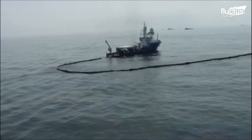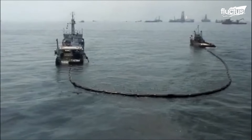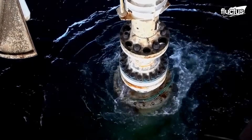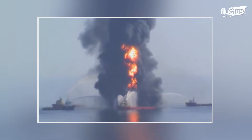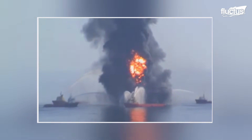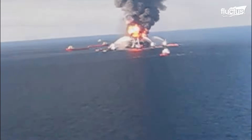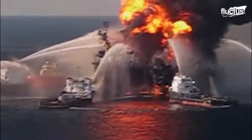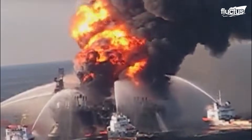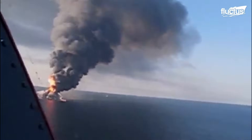However, this is not the only incident that has caused international alarm. There are others that are even more serious and have occurred more recently. This is what happened in 2010, when the Deepwater Horizon drilling rig suffered a catastrophic explosion, releasing an estimated 134 million gallons of crude oil into the Gulf of Mexico over 87 days.